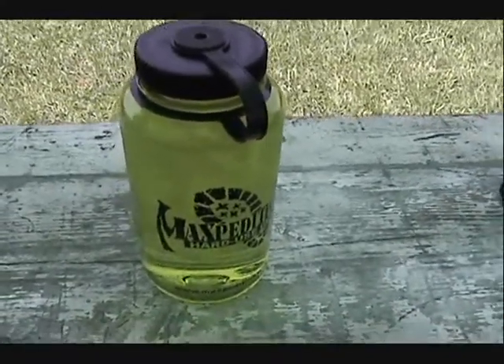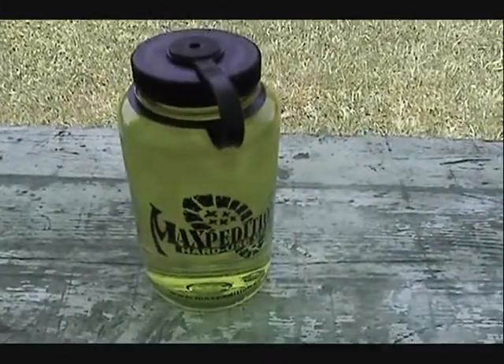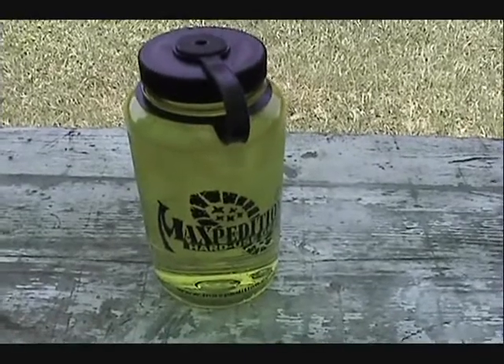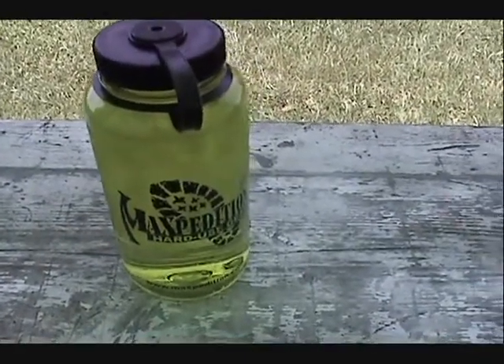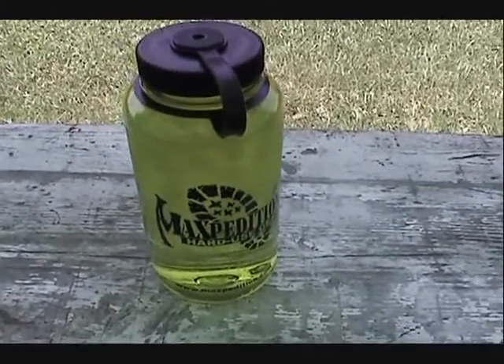I would have taken the booger green and not complained, but what's cool is they said for my inconvenience just to go ahead and keep the original bottle. So looks like I'm gonna have two — one with the little scratches on it already and a brand new one on the way.